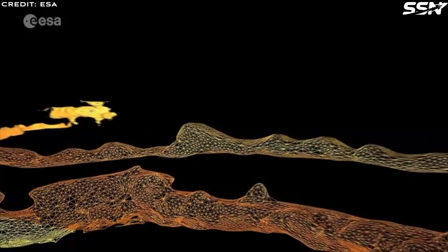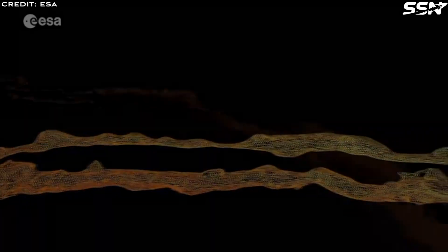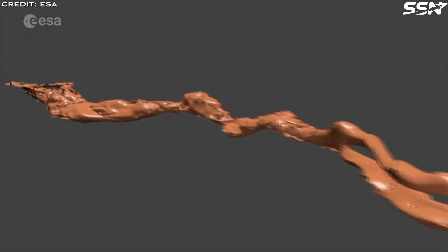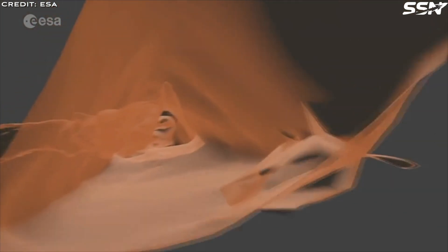An existing lunar pit atlas generated by an automated tool called PitScan catalogued 16 such features within the moon's mare regions. These dark patches, visible to the naked eye from Earth, mark the sites of ancient volcanic flows that cooled into flat expanses. However, PitScan has some limitations in latitude and data coverage.